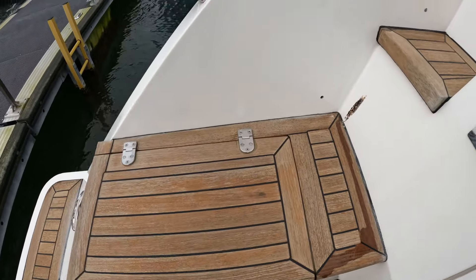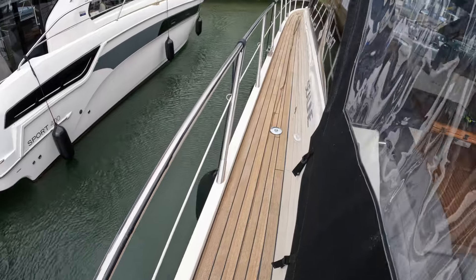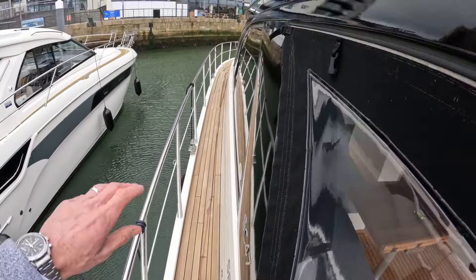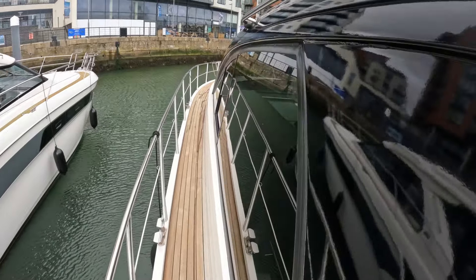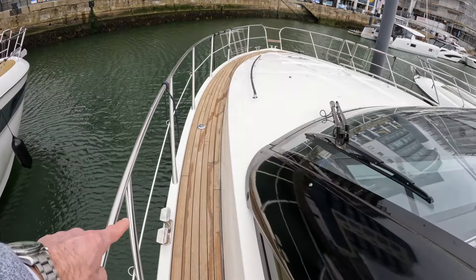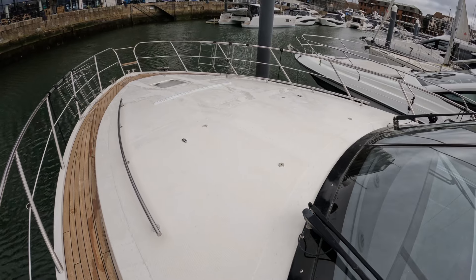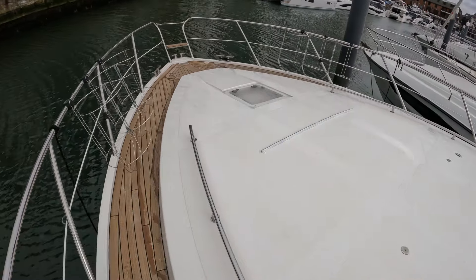Even with that big beam they've still managed to eke out decent side decks, so you can easily and comfortably walk up here feet side by side. There's a nice grab rail up here, and the whole of the superstructure is painted black to minimise the visual size of it. There's another midship's cleat here and a big space on the foredeck for cushions, entertaining, sunbathing, or whatever you fancy, with grab rails on the inboard side.